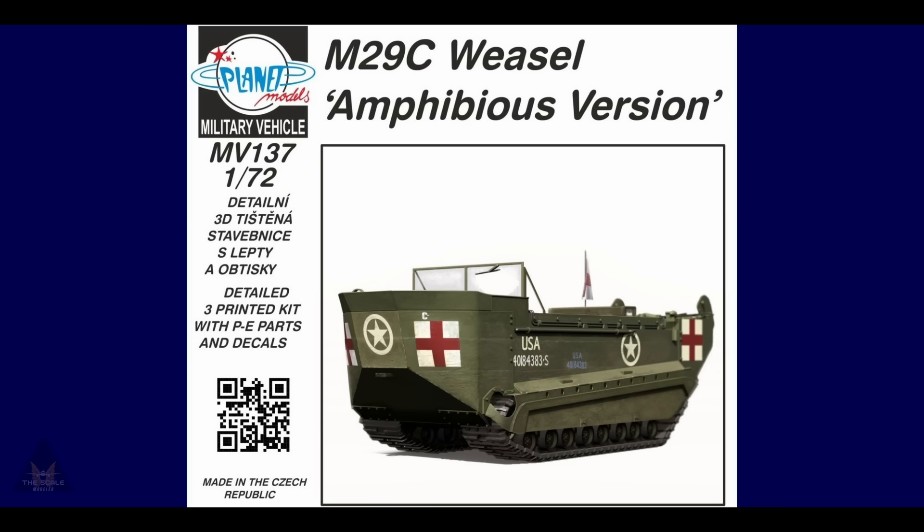Lanet Models are releasing a 1/72 M29C Weasel amphibious version. This is a 3D-printed kit, covering PE parts and some decals.